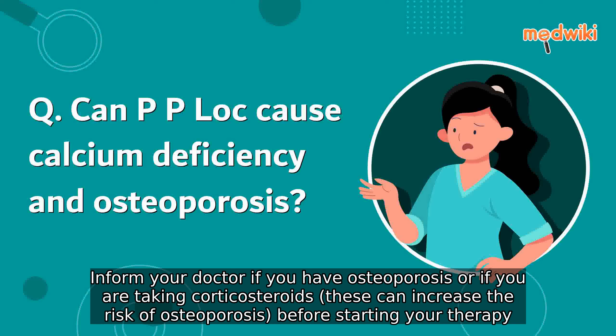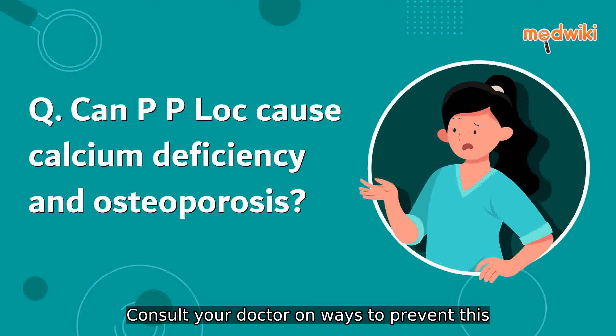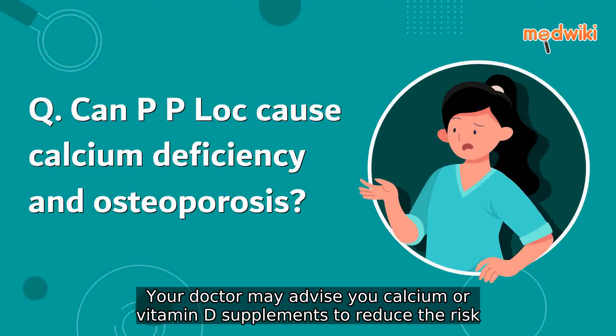Inform your doctor if you have osteoporosis or if you are taking corticosteroids, as these can increase the risk of osteoporosis before starting your therapy. Consult your doctor on ways to prevent this. Your doctor may advise calcium or vitamin D supplements to reduce the risk.